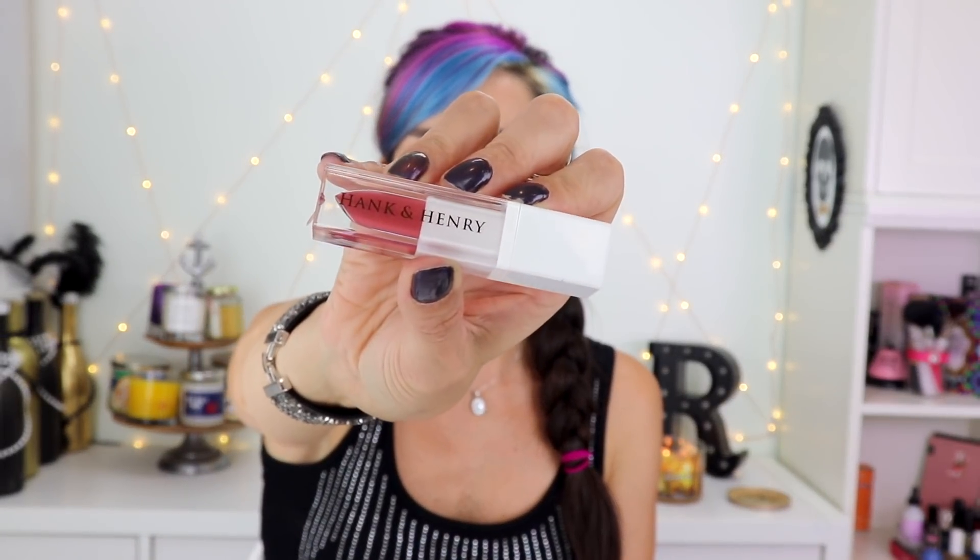The next thing is from Hank and Henry. I had to look this up because I wasn't familiar with them — but that's why I love getting these boxes, you get introduced to new brands. Hank and Henry is a makeup artist who's been working for about 13 years, he's huge on Instagram and has a YouTube channel. He started his own makeup line not that long ago with an amazing array of beautiful, vibrant, colorful products. This one is a liquid lipstick and I like the packaging.